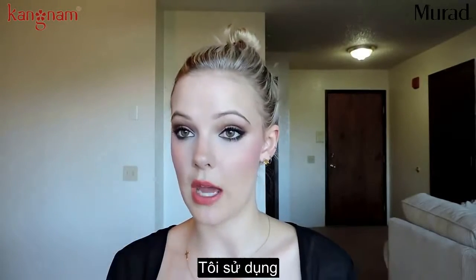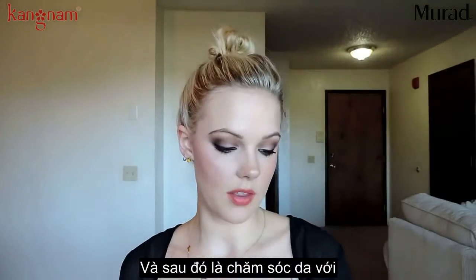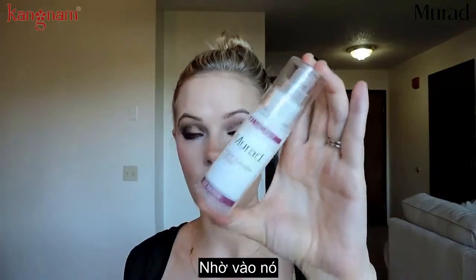All right, into the night routine. I told you guys I used this. I will go ahead and remove all my makeup with this, wash my face with a cleanser, and then I will go in with the Rapid Collagen Infusion Serum.